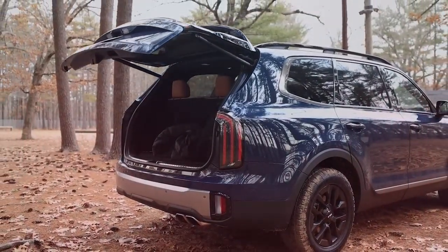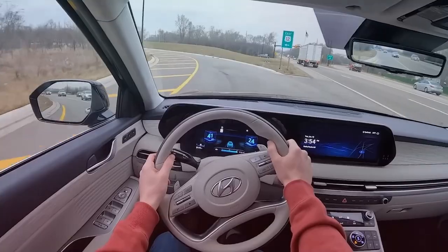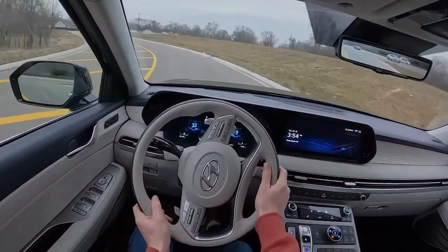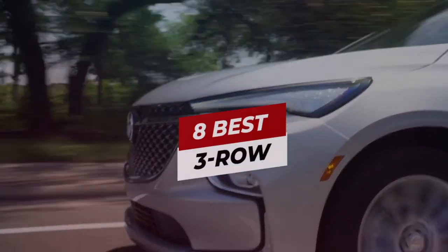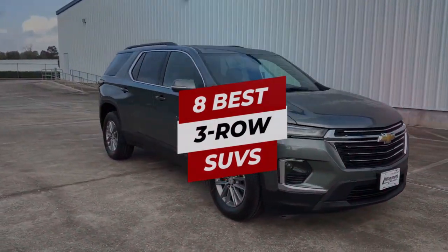Have you been searching for the perfect three-row SUV for your family? Before you make a decision, make sure to watch this video until the end. We've done the research and compiled a list of the eight best three-row SUVs tailored to meet the needs of families like yours.